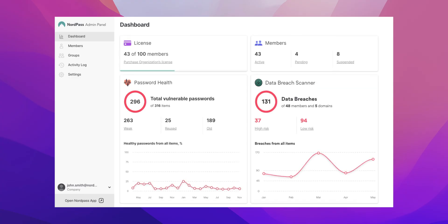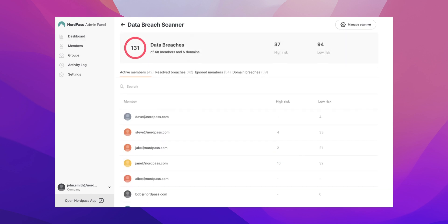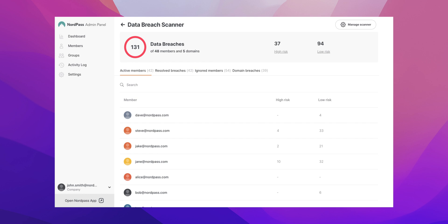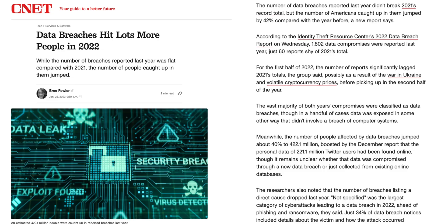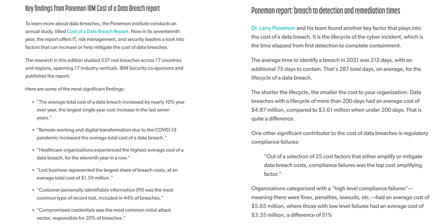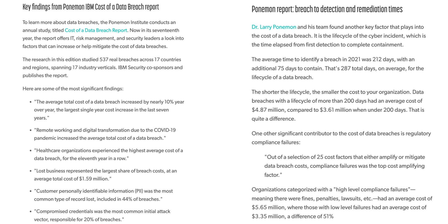Something that really gives me peace of mind is the built-in data breach scanner, which checks the web 24/7 to see if any of your sensitive information — such as passwords and payment information — has been leaked online. Nowadays I'm hearing a lot about big companies facing data breaches where private customer information gets exposed. I certainly don't want that happening to my business, and knowing that the average business takes 212 days to identify a breach makes it even scarier.